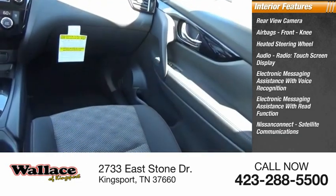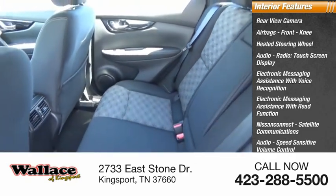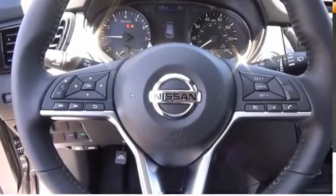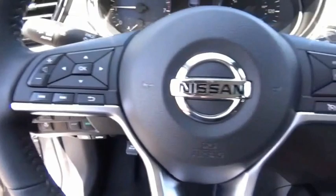Nissan Connect, satellite communications, audio, speed sensitive volume control, cruise control, and electro-illuminescent instrumentation. Searching for a dependable vehicle that looks great too? You've found it, so stop in today.